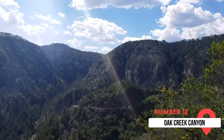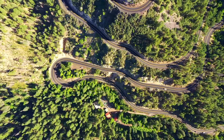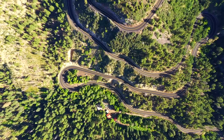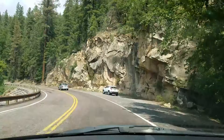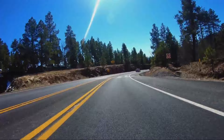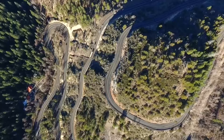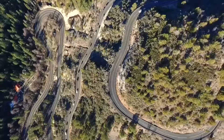Oak Creek Canyon is at number twelve. Here you'll discover some of the best views Sedona has to offer. Unlike many others on this list, Oak Creek Canyon doesn't require a hike to appreciate its epic scenery. Driving State Route 89A between Sedona and Oak Creek Vista will give you all the views you could hope for, including viewpoints and lookout areas of the entire landscape. It's one of the most scenic drives in the United States. Just remember to give yourself enough time to stop, enjoy the views, and snap a few photographs.